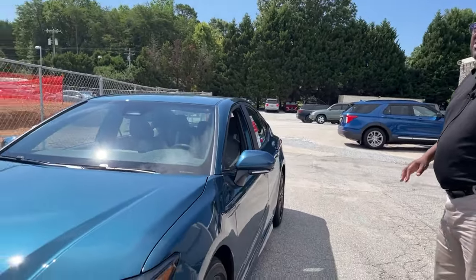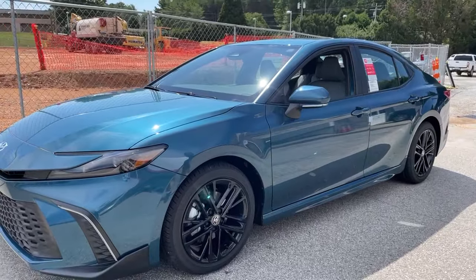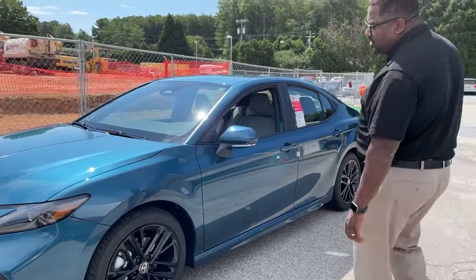This one here gets 47 miles to the gallon. If you get an LE model, it jumps up to 50 miles to the gallon. How would you like to have this style and 47 miles to the gallon? It would be fantastic.